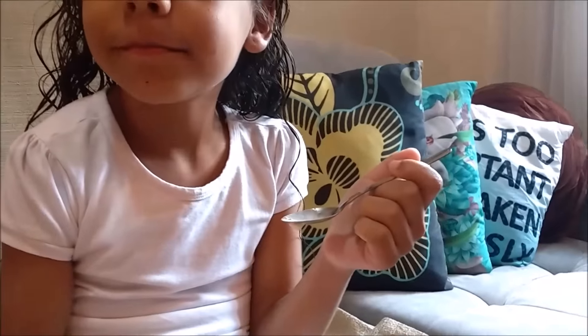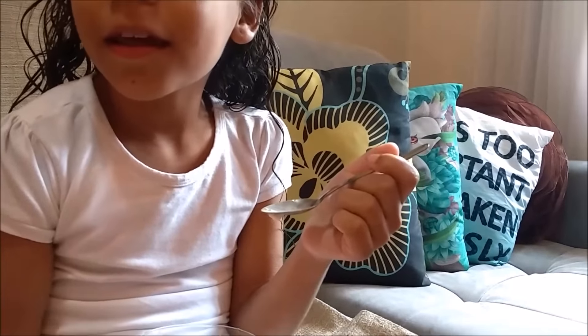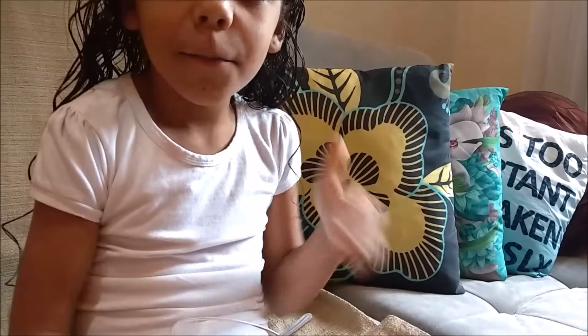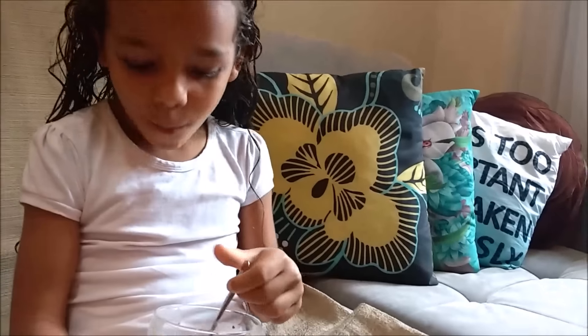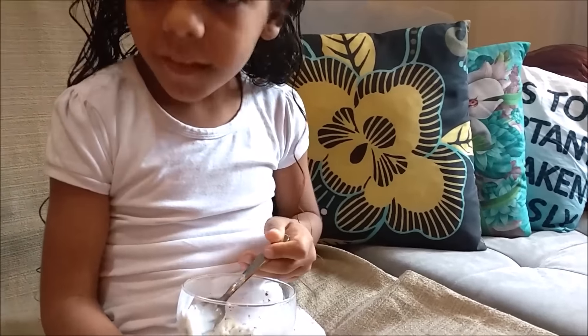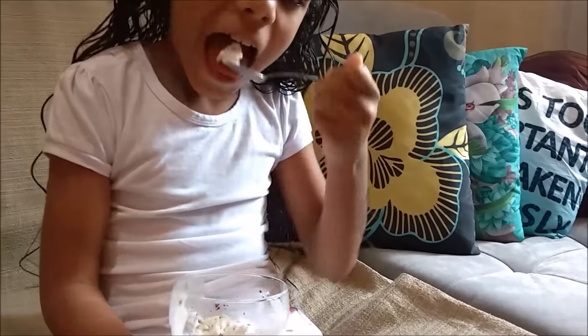Ice cream! She said she was craving ice cream — look at her eating flake ice cream. She played a lot, didn't she? She says her heart was pounding so hard — it was beating out of her chest from playing so much. You guys saw that, right? Her sliding on that thing — I almost had to throw her outfit away, I don't even know if it'll come clean!